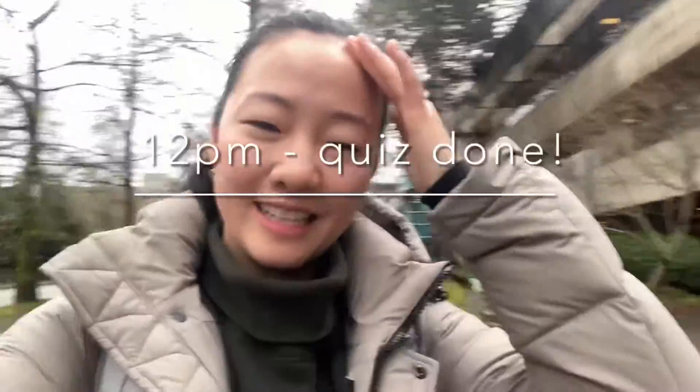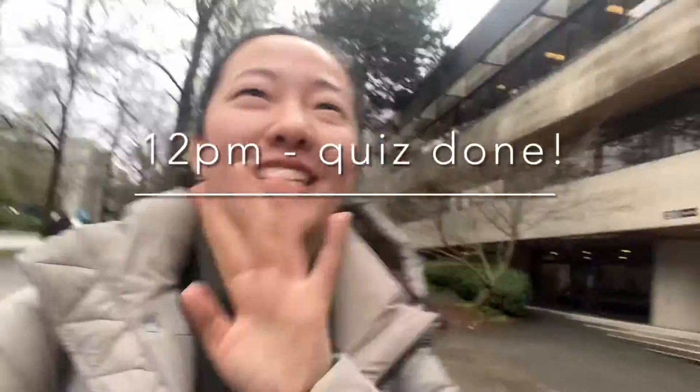I just finished a quiz and it was honestly kind of a doozy, but it's done so I'm not going to think about it. That means I'm done for the day in terms of classes, but I have quite a few assignments and lectures to catch up on, so I'll be at school still studying for the rest of the day. But first I'm going to get lunch with my friend.